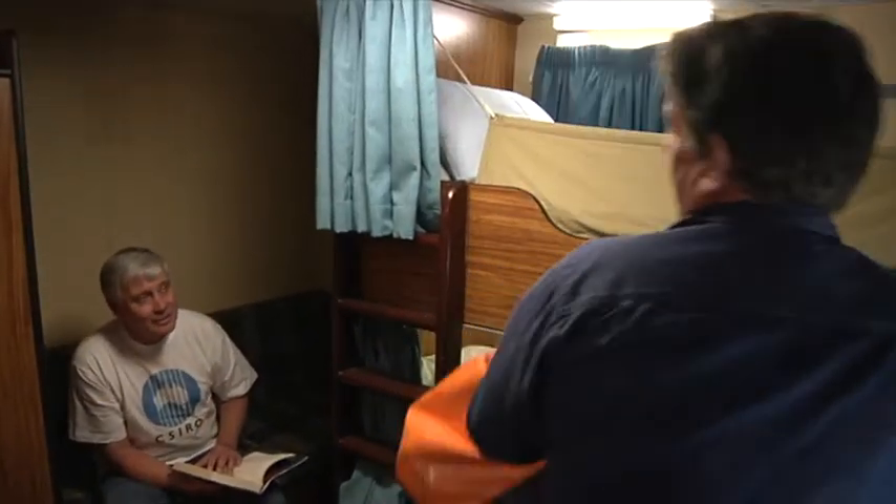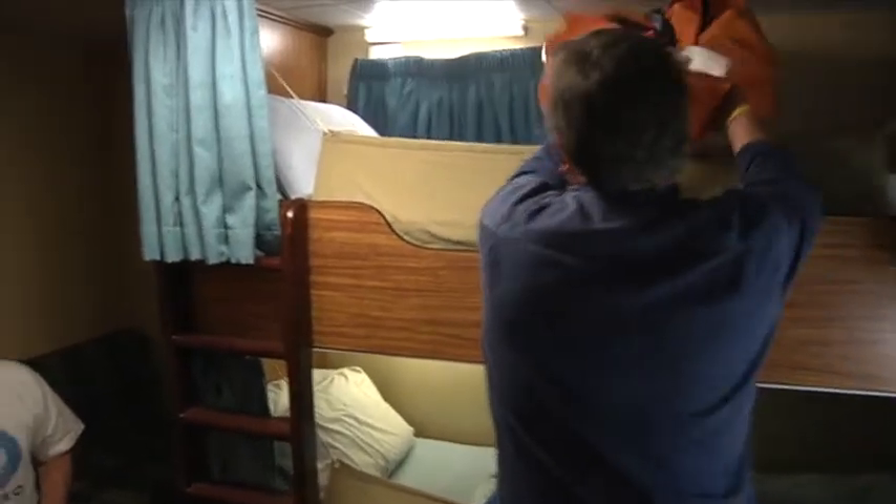G'day Bronnie. Oh g'day Dave. I've got the top bunk this trip. The worst thing about the top bunk is that it's a long way to the toilet if you get seasick, and I once spent a whole week in my bunk being seasick between Hobart and Fremantle. It's awful.